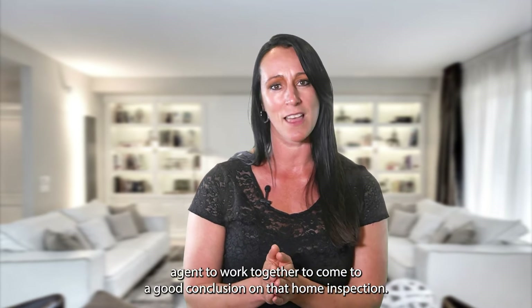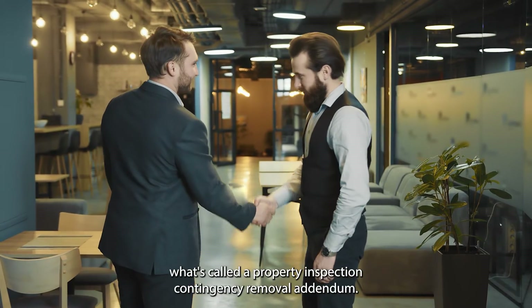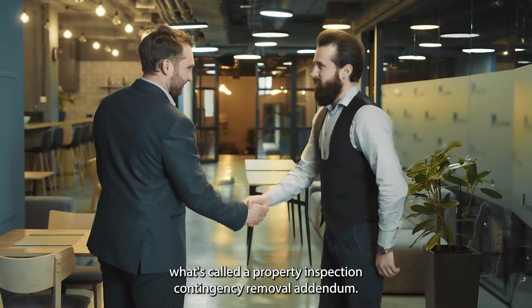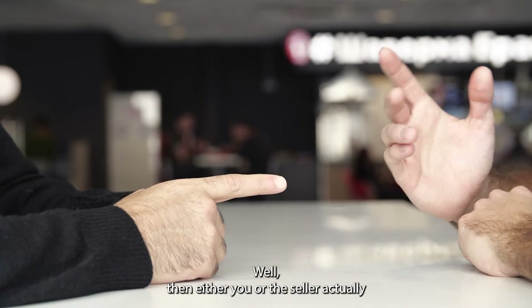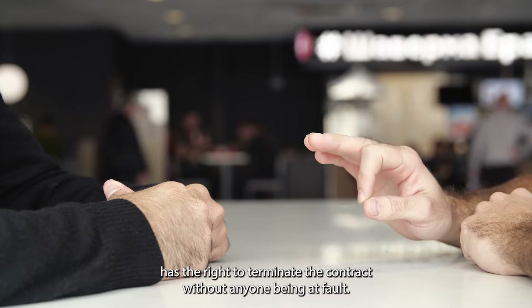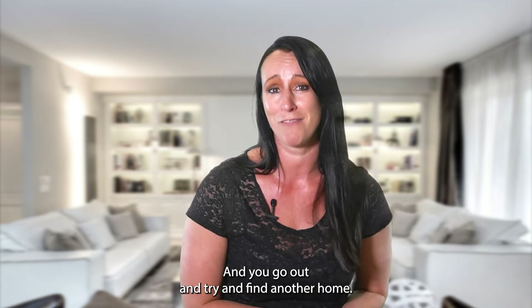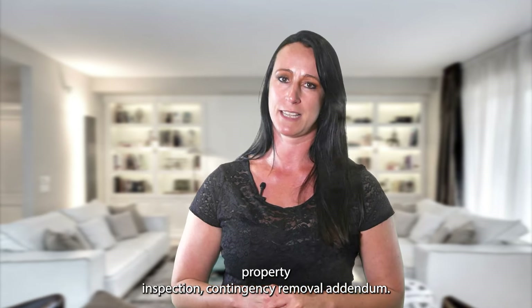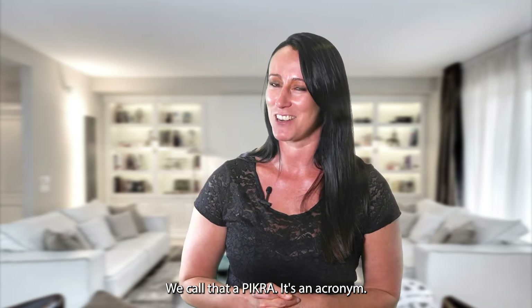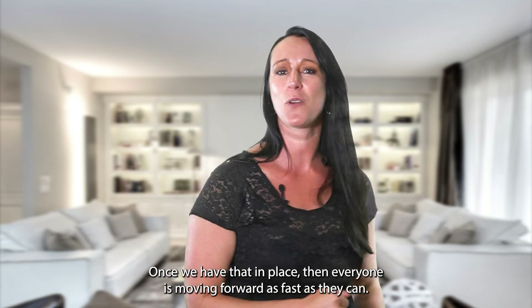This is a negotiation. Just because you ask for something doesn't mean the seller has to say yes. Have an open mind and know that everyone is working toward the same goal — helping you purchase that home. Work with your real estate agent to reach a good conclusion. The items you want the seller to address are written on what's called a Property Inspection Contingency Removal Addendum, or PICRA. If you can't come to terms, either party can terminate the contract, you get your earnest money back, and everyone moves on.